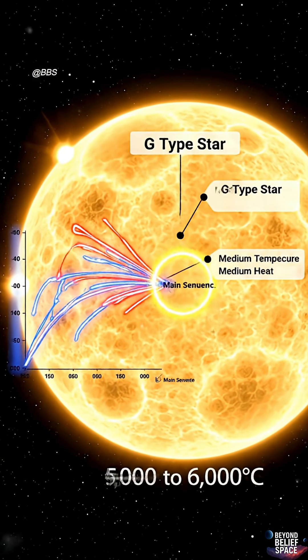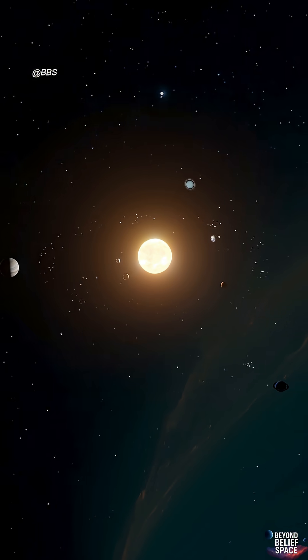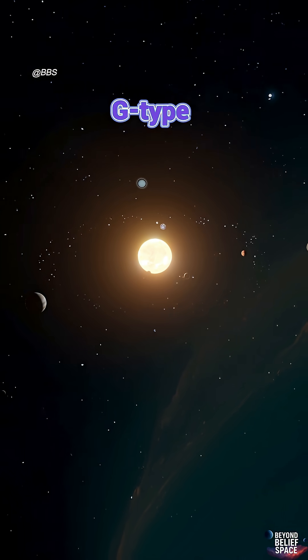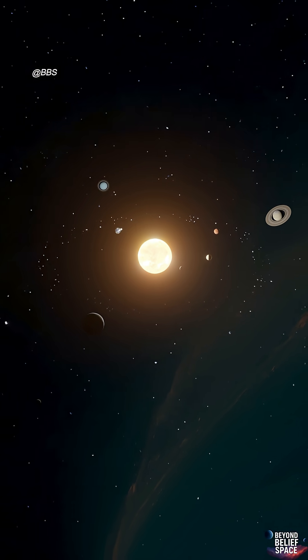Next comes stars like our Sun, which appear white or pale yellow. Their temperatures range from 5,000 to 6,000 degrees Celsius. Our Sun is a G-type main sequence star, G2V — not too hot, not too cold, a perfect balance.